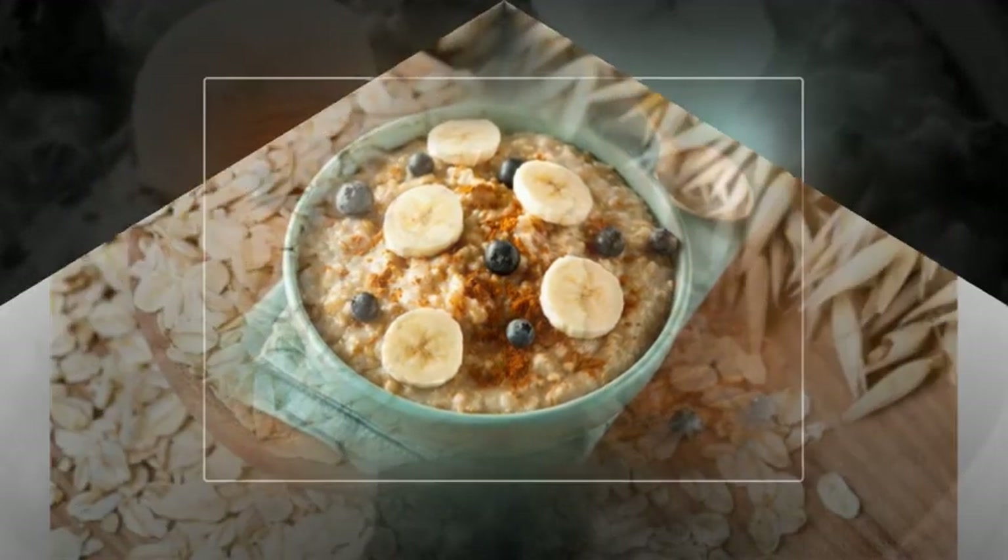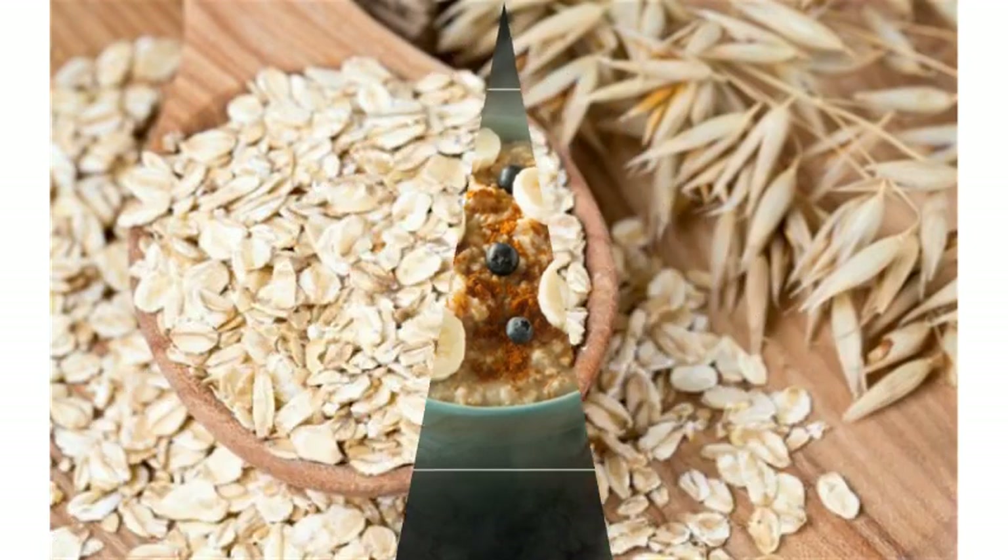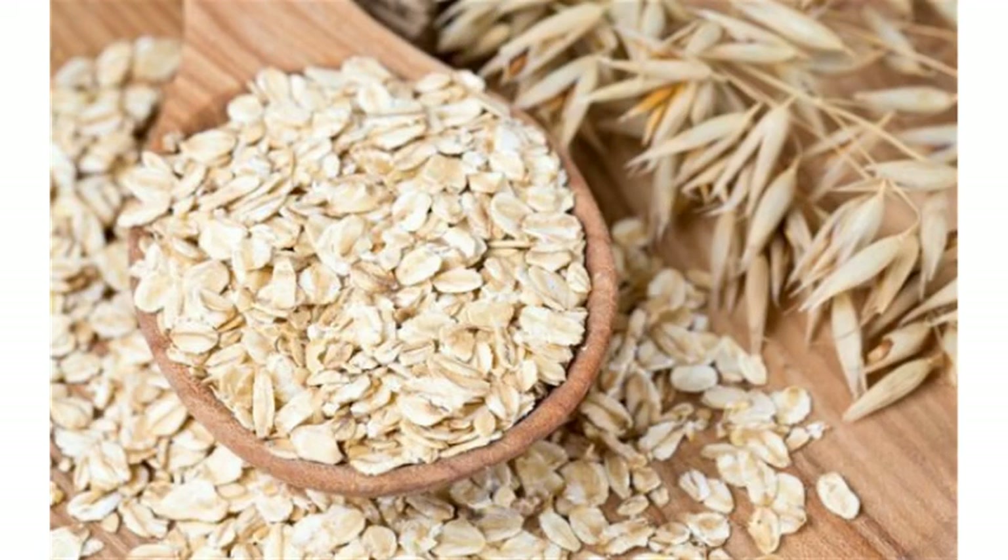One of the best storage tips for your oats, in order to ensure that they remain fresh for long, is to store them in an airtight container away from sunlight. Oats can become old and give off a stale scent, which can help you determine the quality of oatmeal.